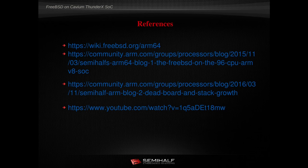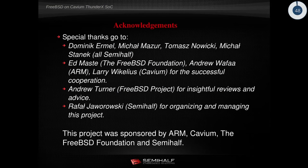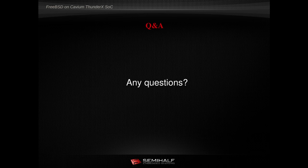I encourage all of you to look at the following links, follow our ARM community blog, and our YouTube channel where we put interesting content regarding ARMv8. I'd also like to thank all the people engaged in the FreeBSD ThunderX and ARMv8 project, especially Ed Maste from the FreeBSD Foundation, Andrew Turner who did a lot of good work on the base port, and the entire SemiHealth team who did the ThunderX port. Thank you very much.